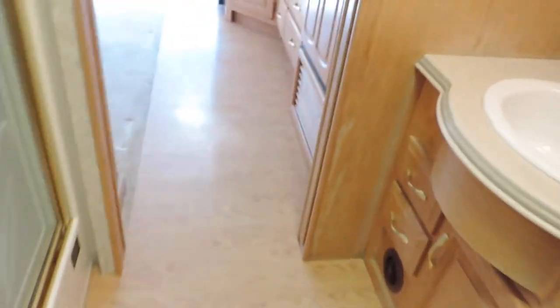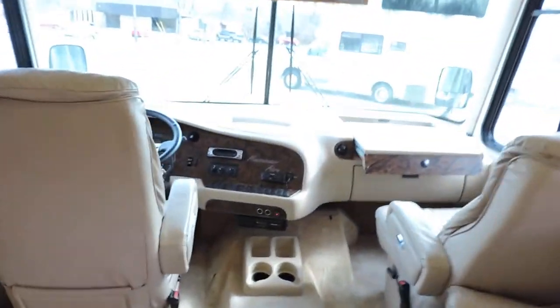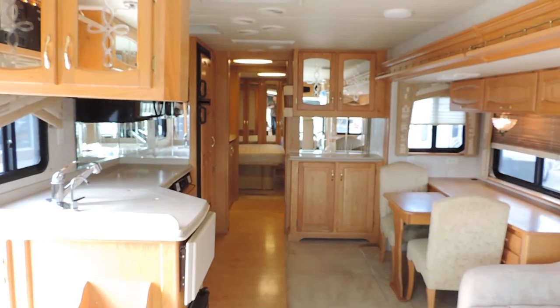Carpet in the back, hardwood or laminate throughout the bathroom and kitchen, and carpet up front. There's another shot from the front to the back. Any questions, please call. Thanks for watching.